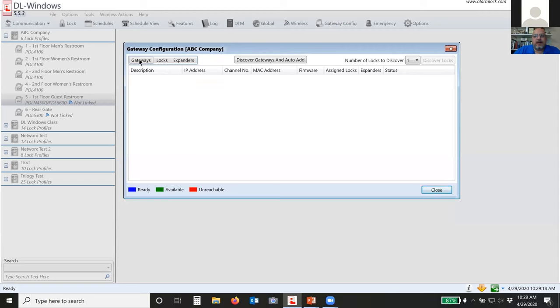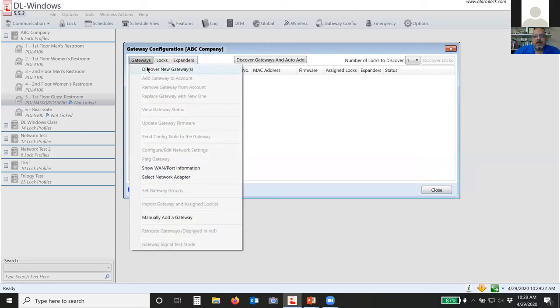If you have a gateway that goes bad — maybe struck by lightning — you don't have to default everything. Just highlight the gateway you want to replace and click replace gateway with a new one. It'll go out and find the new gateway, and will actually take what we call a lock table with all information for all the locks and move it over to the new gateway. Very seamless, not a hard thing to do.